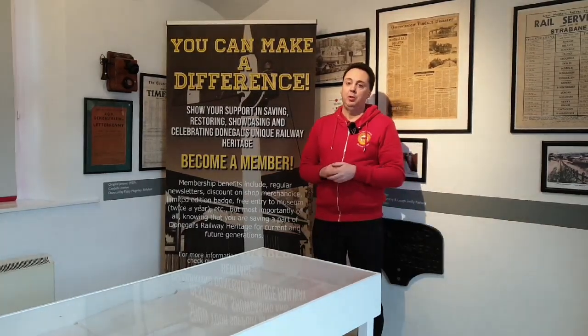Some of the other projects we're waiting to progress is the restoration of Cattle Wagon number 30 and also Trailer 5, which are currently stripped down in our store waiting for the restoration work.